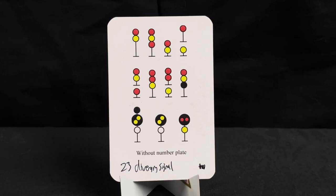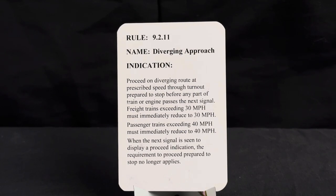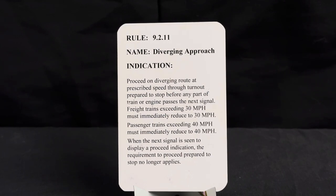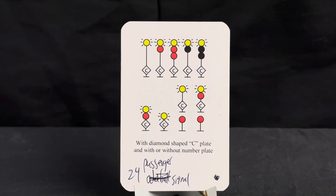Here we have a plain diverging approach signal. To identify it as a diverging signal, it will have a red indication up top and a yellow underneath. Rule is 9.2.11, name diverging approach. Indication: proceed on diverging route at prescribed speed through turnout, prepared to stop before any part of train or engine passes the next signal. Freight trains exceeding 30 mph must immediately reduce to 30 mph; passenger trains exceeding 40 mph must immediately reduce to 40 mph. When the next signal displays a proceed indication, the requirement to proceed prepared to stop no longer applies.